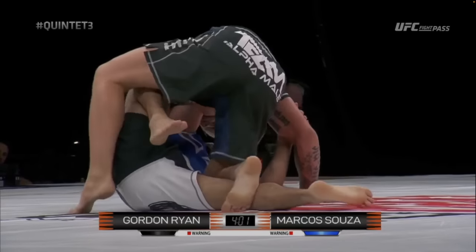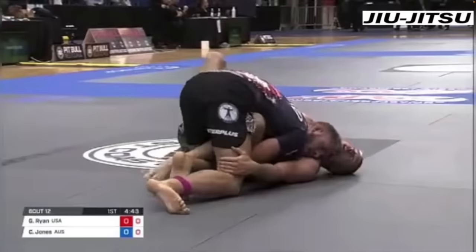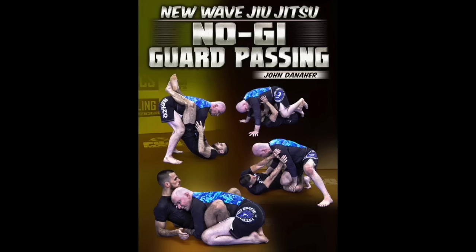You're here because you've seen Gordon Ryan use leg pummeling tactics to float over his opponent's guard, as well as Toriando passing with beautiful footwork. And we've also seen him use tight body lock style passing to grind past his opponent's guard. And with enough time and money, you can learn all of these techniques from the best guard passer in the world.